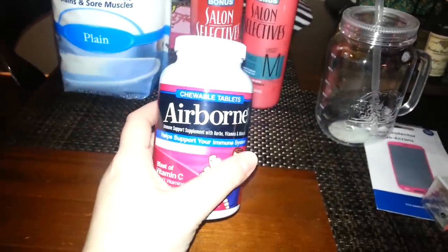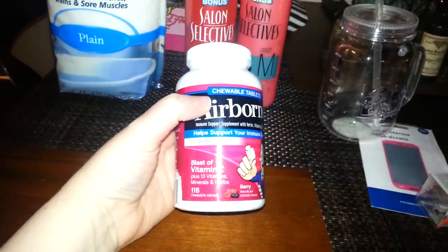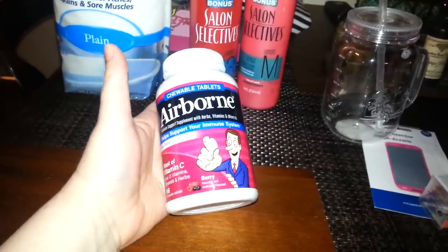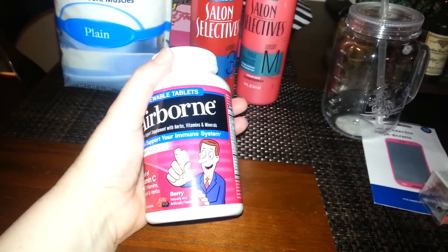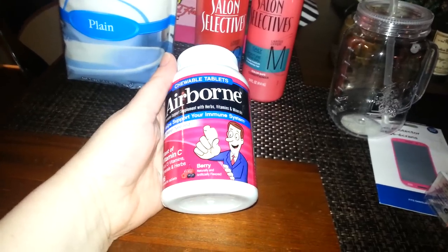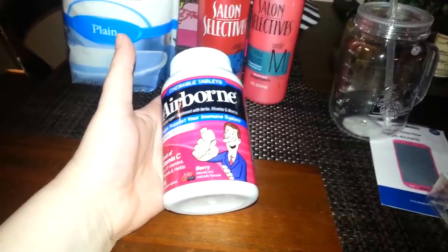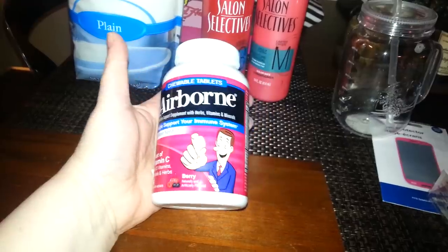Then I picked up these Airborne Chewable Tablets in Berry — it has 116 tablets in it. My daughter works for the Department of Health, where people go in to get copies of marriage licenses, death certificates, birth certificates, stuff like that. These would be good for her to boost her immune system because she deals with the public. And for a buck, I figured that's good for her.